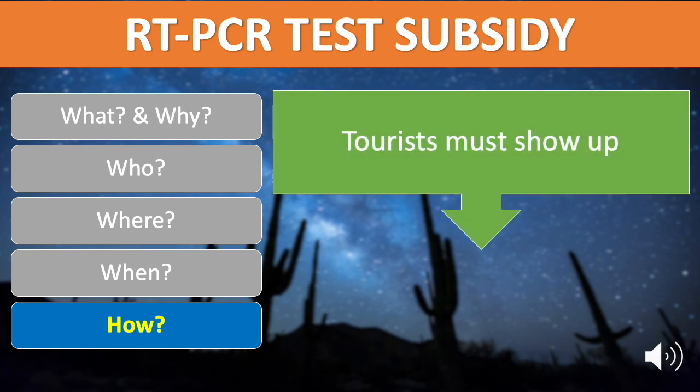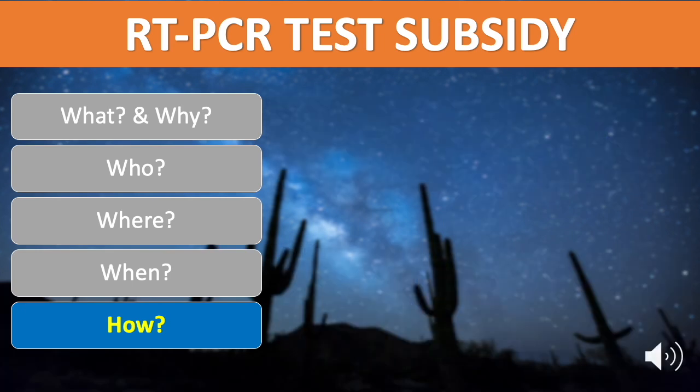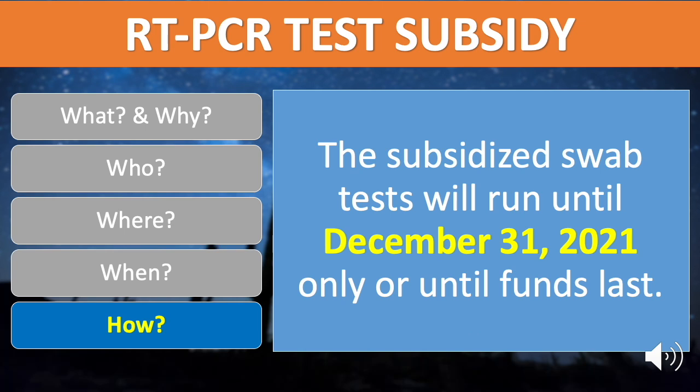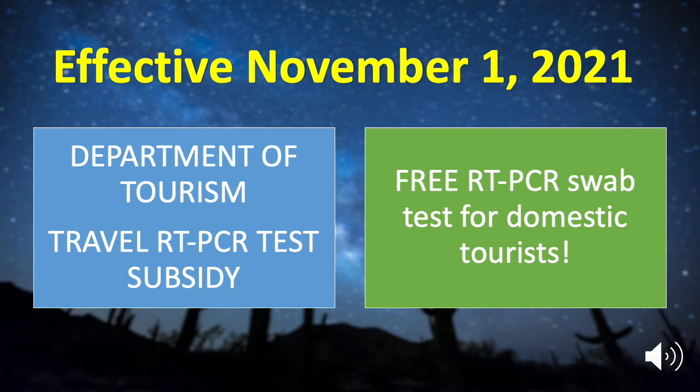Tourists with approved applications must be at the swabbing area of PCMC on the confirmed date of testing. The PCMC testing laboratory shall send the test result directly to the tourist via email within 24 hours. For more information, please visit the Tourism Promotions Board website through the link provided in the description. The subsidized swab test will run until December 31, 2021 only, or until funds for this purpose are utilized.